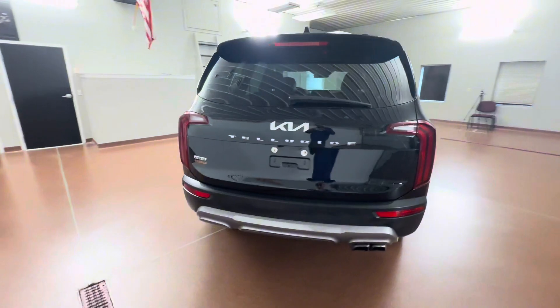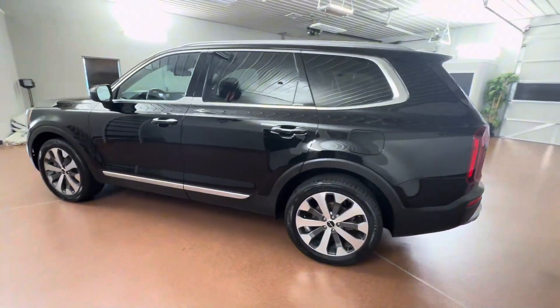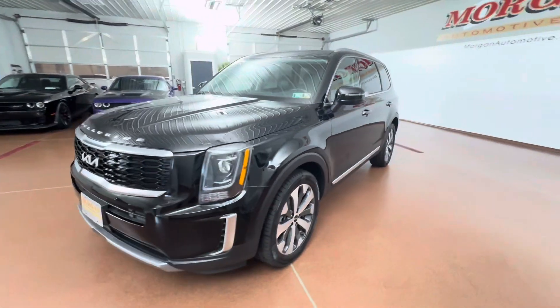Some key options on this vehicle include leather seats, leather steering wheel, heated seats, navigation, power sunroof, top-of-the-line safety features, wireless phone charging, and more.